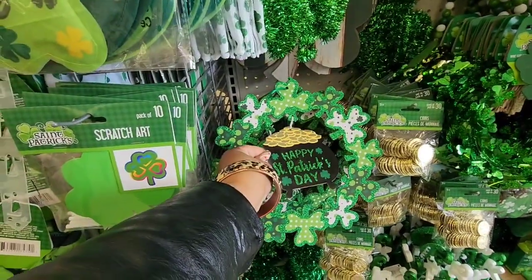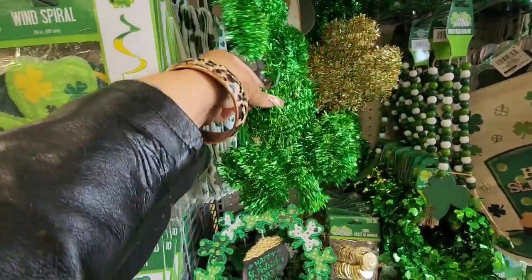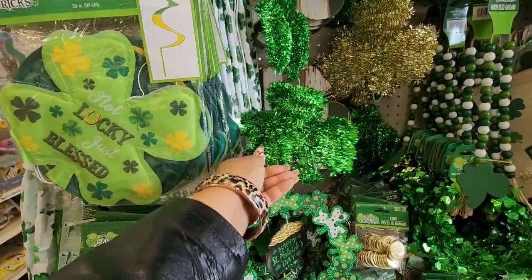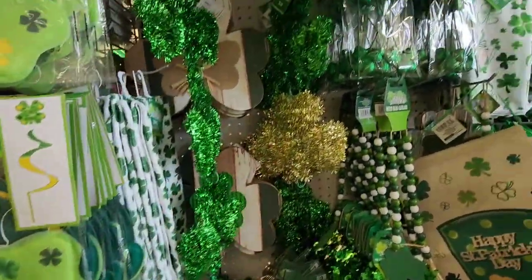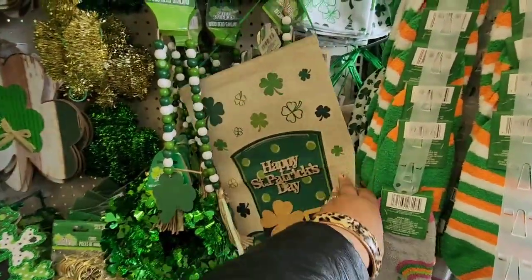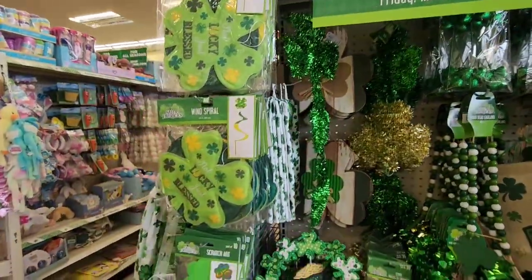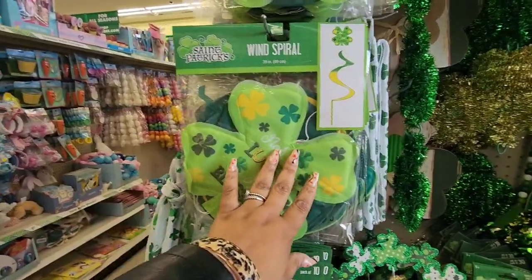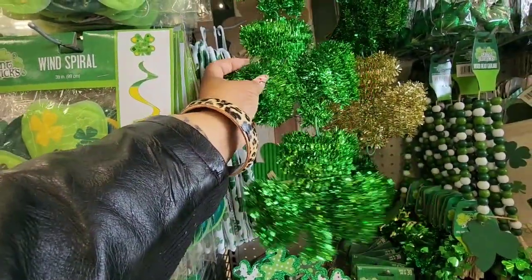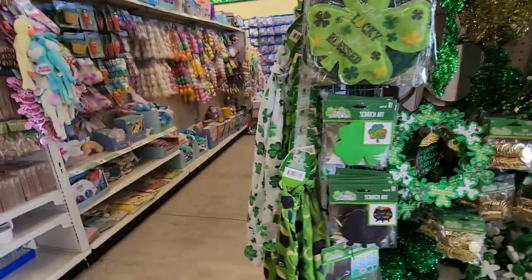There's a really cute wreath you can hang on your door with four-leaf clovers — or shamrocks, forgive me. It's beautiful whatever it is. They also have kitchen towels. They really have a lot of nice St. Patrick's Day decor, down to the scarves.